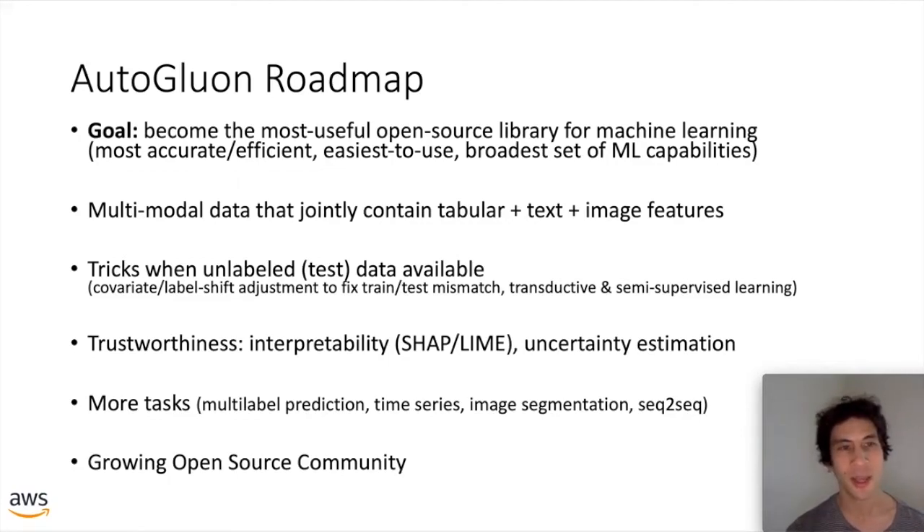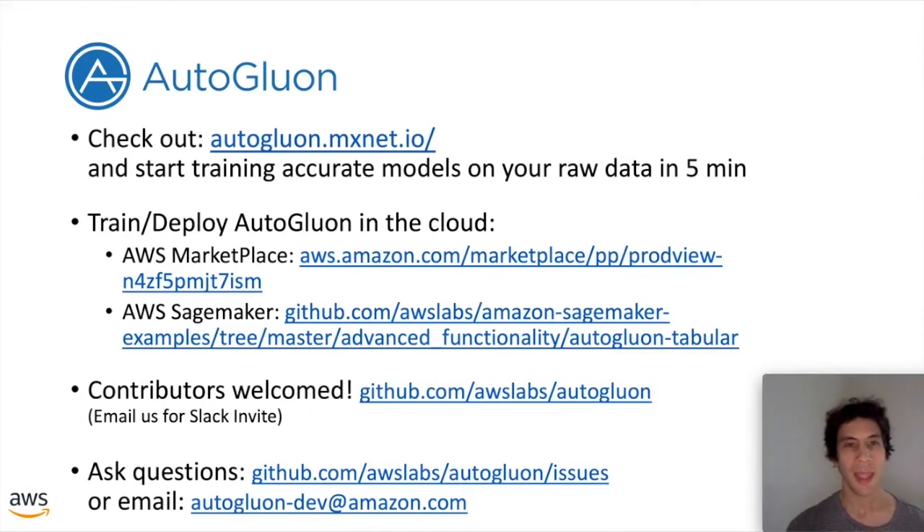Upcoming features include the ability to handle multimodal datasets that jointly contain tabular, text, and image features all in the same dataset — for example, Amazon's product catalog. We'll also add specific tricks to help when unlabeled data is available, whether test data as in Kaggle contests or unlabeled data as in semi-supervised learning. We also want to enhance the trustworthiness of the package through interpretability functionality and uncertainty estimation, and we're growing the kinds of tasks AutoGluon can handle such as adding time series support, which is an ongoing project.